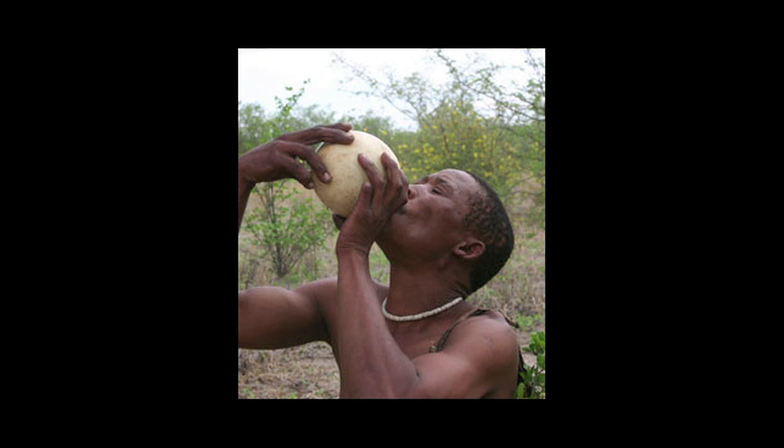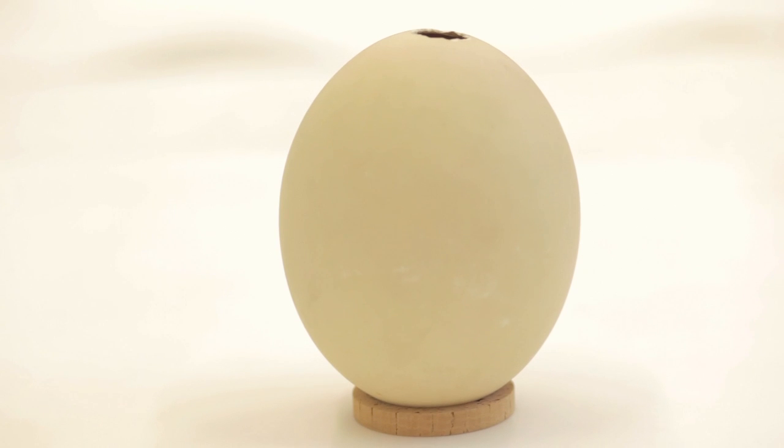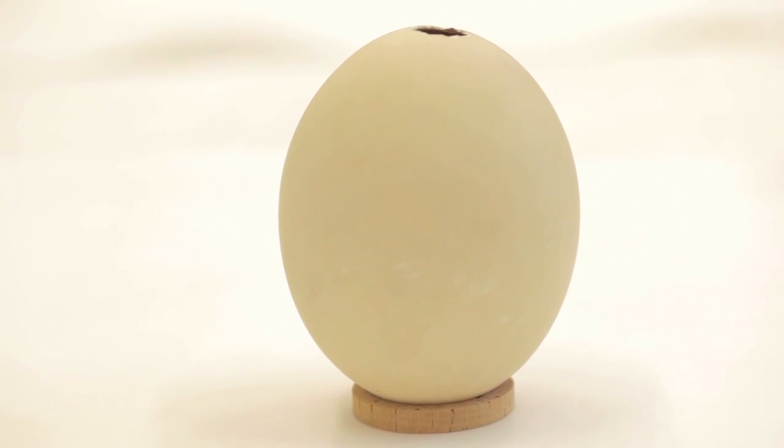Ostrich eggshells are actually really strong. They have quite thick walls and an egg shape which is inherently quite robust, and they're a really good volume — the average volume of an ostrich egg is about a liter. So they would have been really useful water containers, not too heavy, not too cumbersome. People in the modern and recent Kalahari — Kalahari Bushmen — would take these on hunting expeditions out into the desert and use them like canteens.